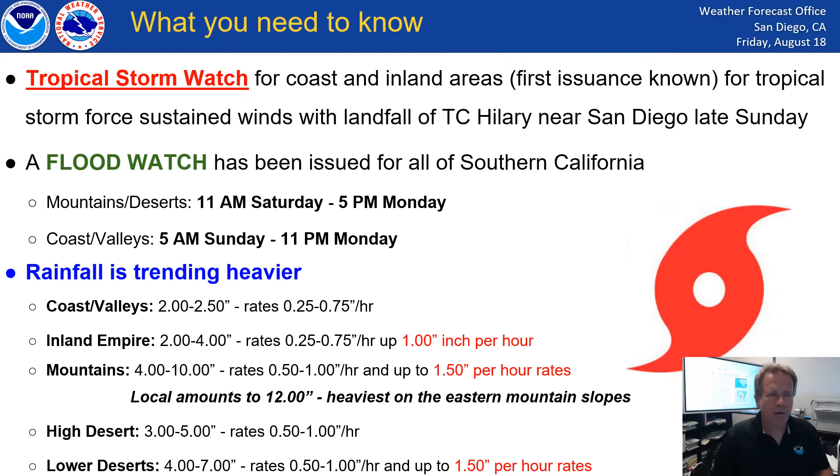This is what you need to know. A Tropical Storm Watch is in effect — we don't have records of a Tropical Storm Watch being issued for Southern California. Tropical Storm means that wind speeds are expected to be 40 mph with the eye or the core of the system when it makes landfall somewhere near San Diego or in San Diego County. So that's a really important distinction — if we were expecting a hurricane to make landfall, it would be a hurricane watch. We also have a flood watch in effect, and that's for all areas.